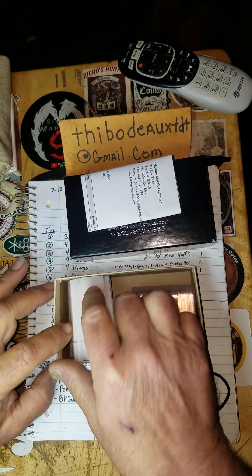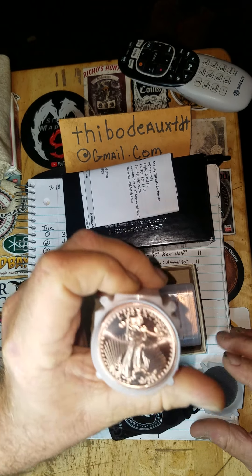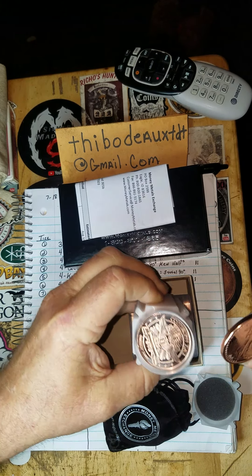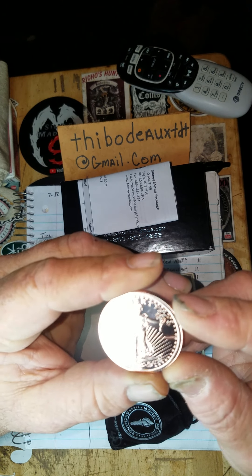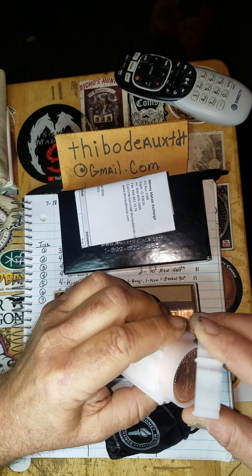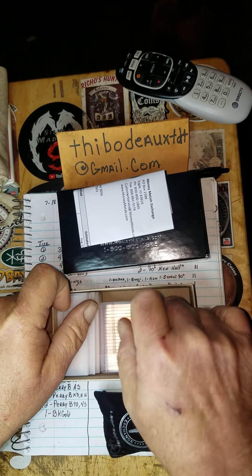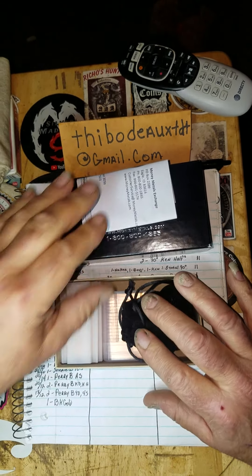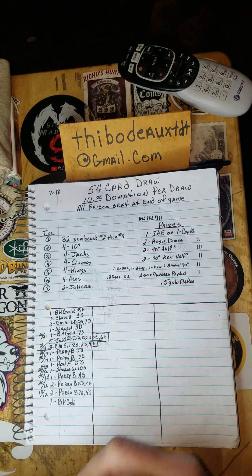I also got 20 of the one-ounce copper rounds — the Saint Guardian design — and these are beautiful too. I really like copper rounds. I did not have this set, so now I've got some, and these will be going out in giveaways in the future as well. So be watching for both of these items. That's just a little inventory I purchased — staying away from silver and gold as much as I can right now.